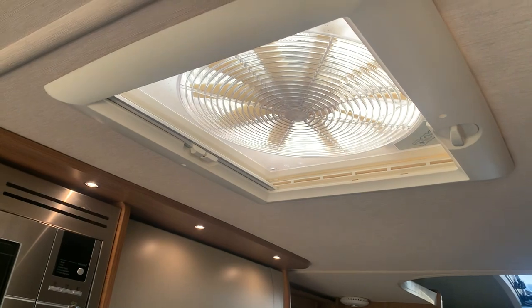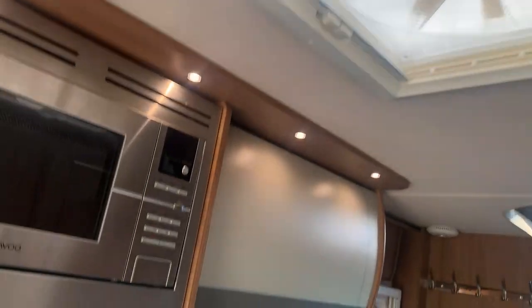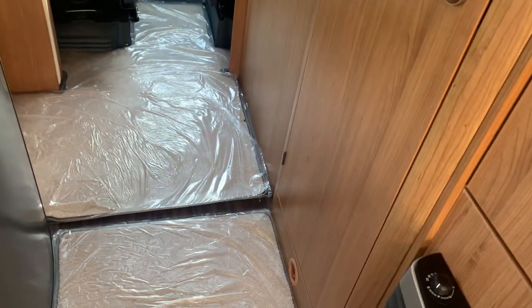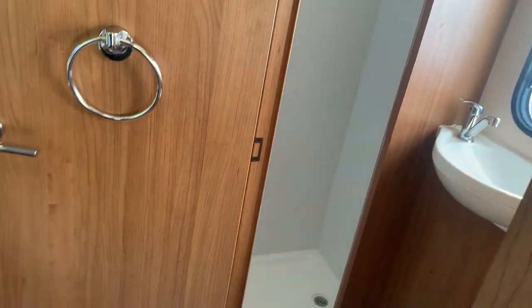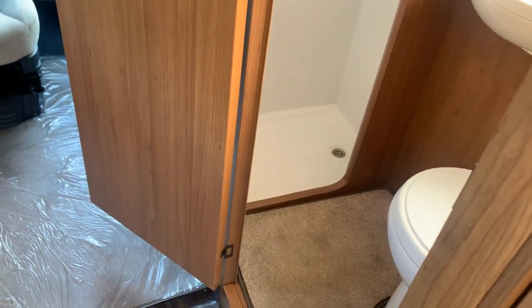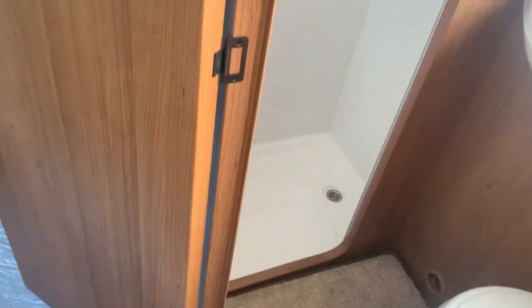Above the cooker you have a microwave fitted as well, and there's your three-way reversible fan. Opposite the kitchen area is this big door going into your washroom. The Amala 625 is six point three five metres in length, by the way.